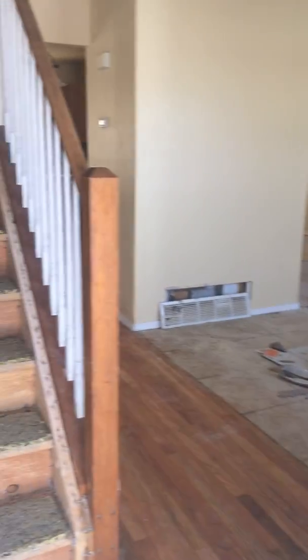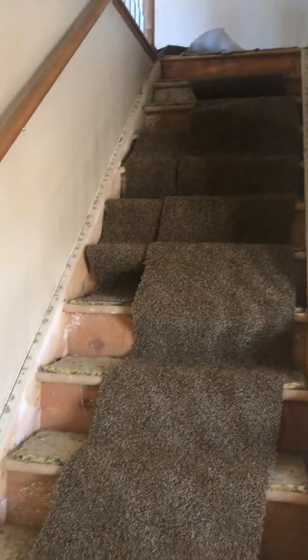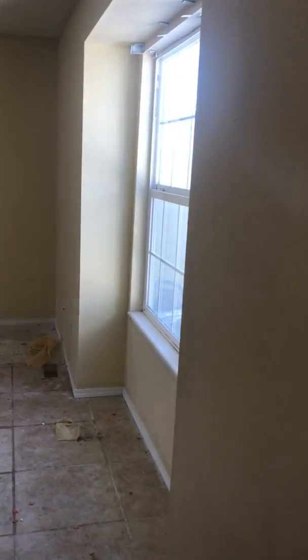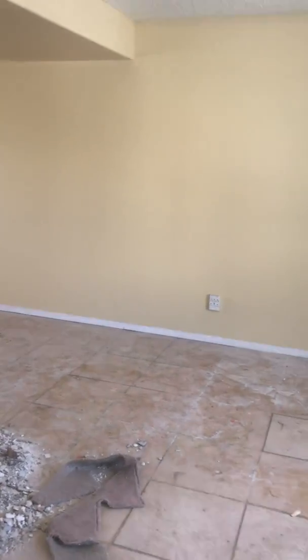As you walk in the front door you can see you've got some hardwood that needs to be buffed and refinished. The carpeting on the stairs has been removed already. There is some new carpet upstairs that can be installed — you would not have to purchase that. The tile floor in here needs cleaned up a little bit, but the windows are all updated.